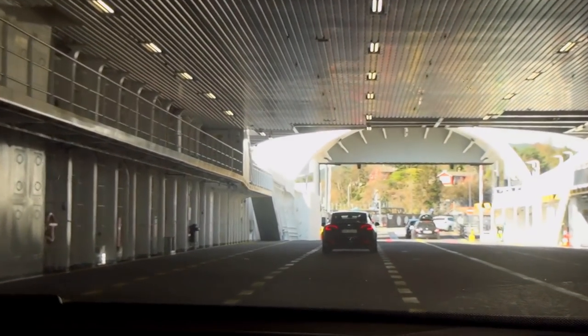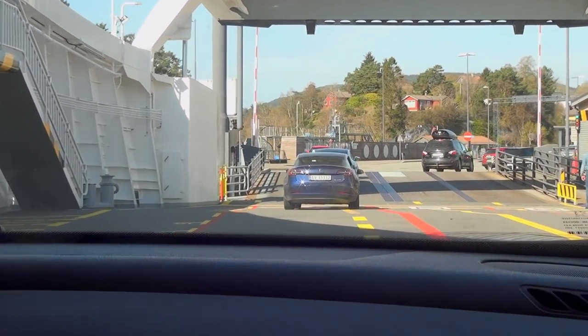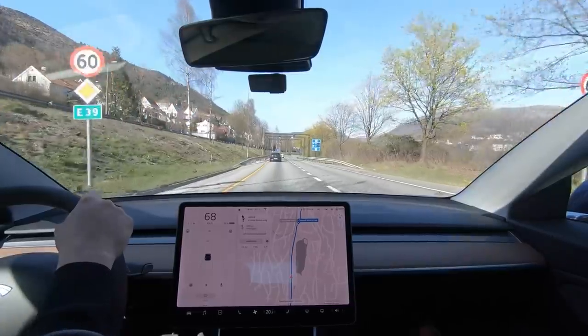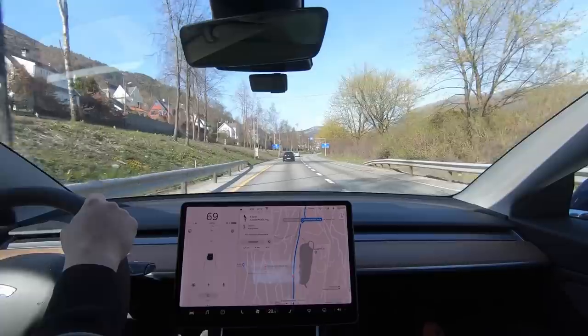There was some discussion about driving the Tesla in the car lane on the ferry — apparently you need more than two people in the car to use that lane, so there was a bit of confusion about the rules.